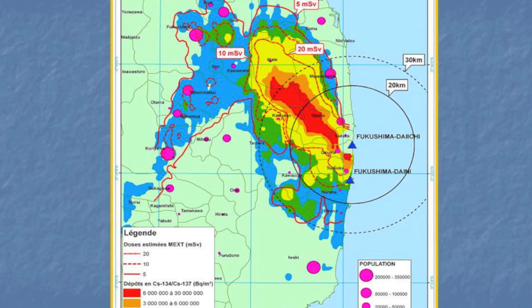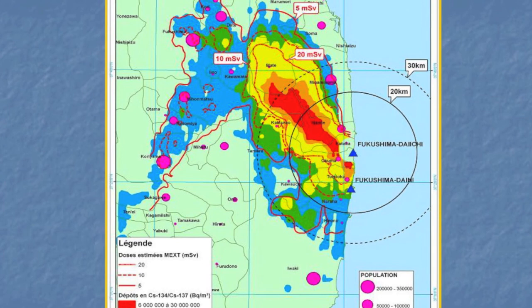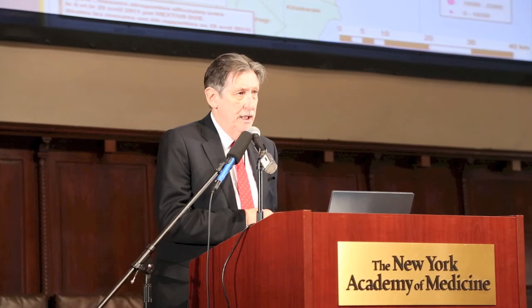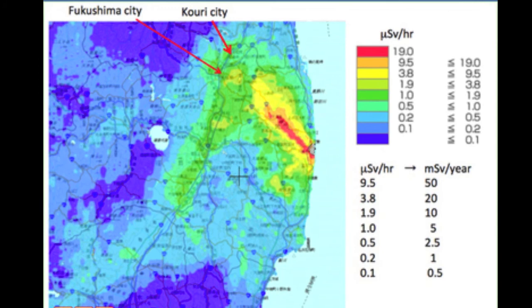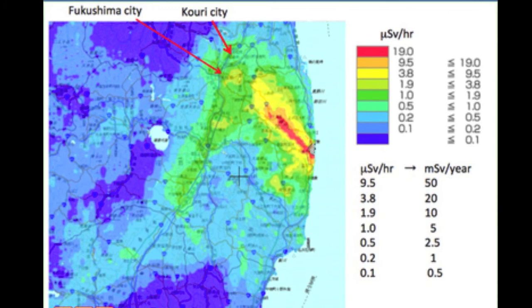Why are population areas important? Because it's where there are high populations that you get the deaths. It's where you get high population doses — there are people that count. If the radiation falls in an area where nobody lives, we're perhaps less concerned. This shows some of the dose levels, giving numbers of the doses — we're talking about doses of up to 50 millisieverts a year. None of that is taken into account in the recent WHO report, which is a disgrace in many ways.